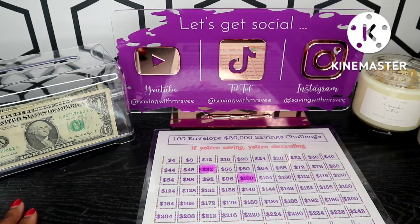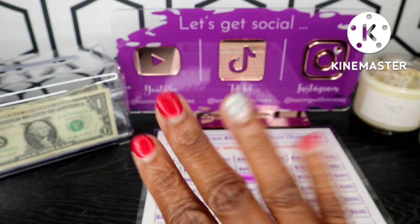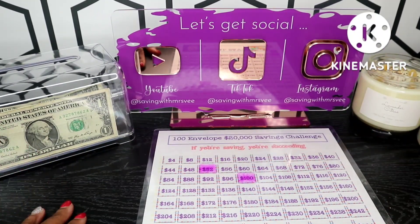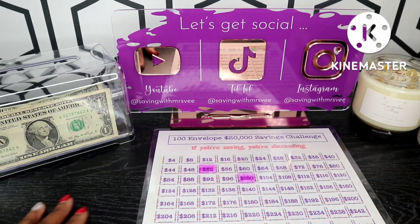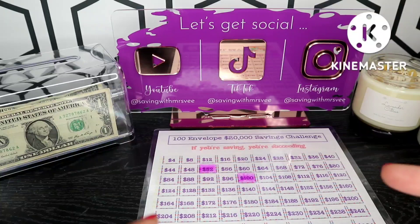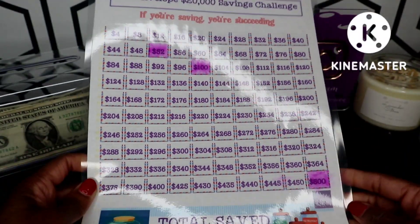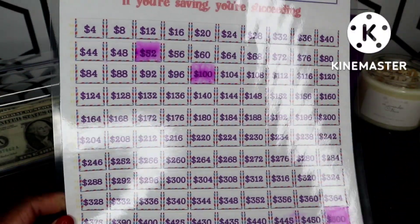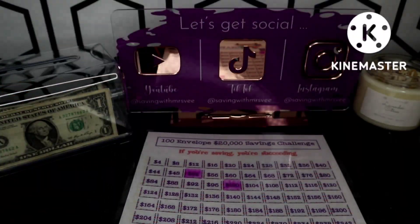That's going to conclude this video. We did the coin challenge, the dollar challenge, the zero-out challenge, we invested some money, and we did the 20k challenge — that's five challenges, which is enough for me right now. Normally I do six, but since I'm doing the 20k I'll leave it at five for now. This is Miss V — I'll put the tracker link in the video. Thank you and have a nice day!